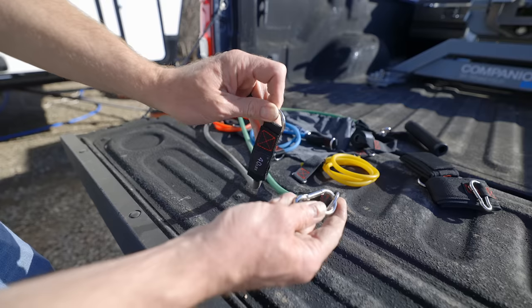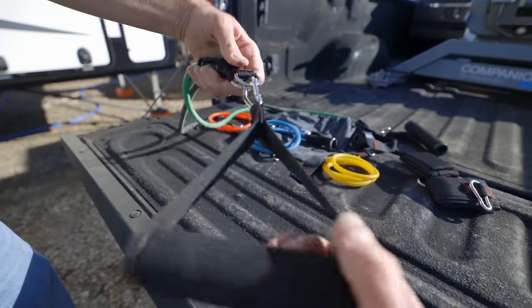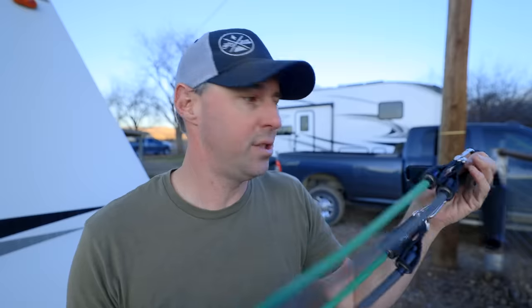We were able to add two resistance bands — we have a 40 and a 25 on here right now. So you can add or take away, put two or three on here and use it how you like. It's small, very compact, and gives you a lot of flexibility on the workouts that you can do. The resistance band is really inexpensive too, so it's a really good piece of equipment for on the RV.